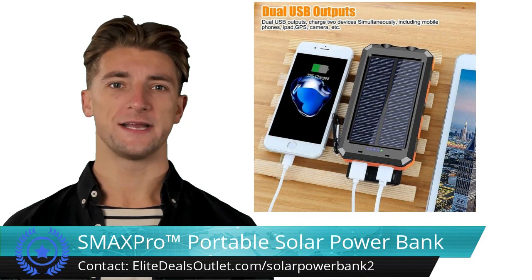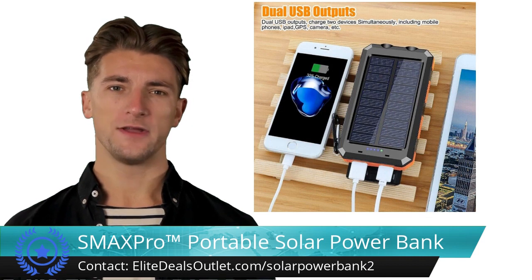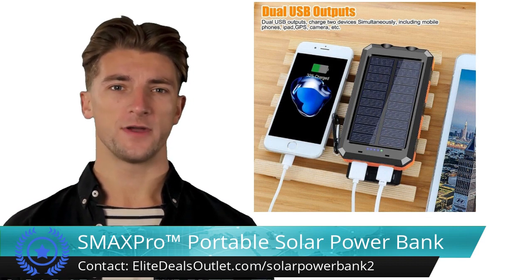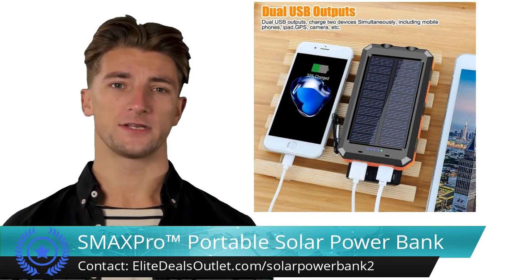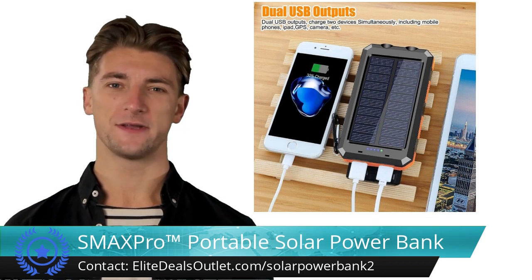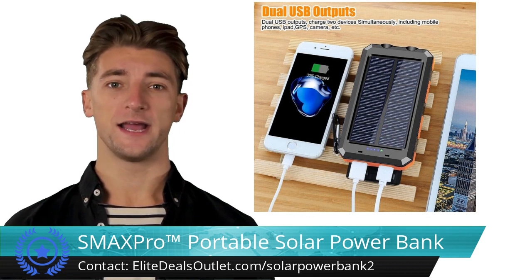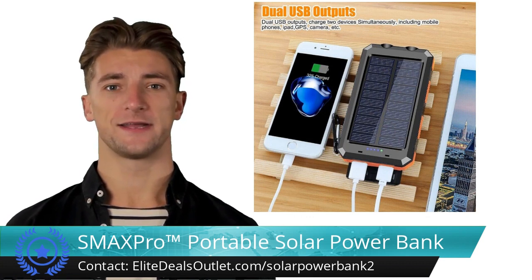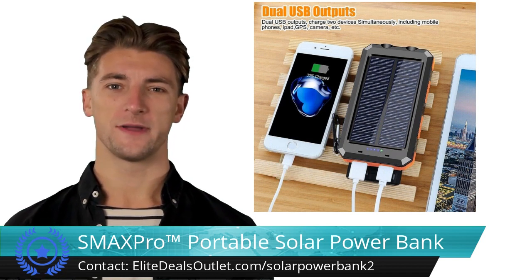The foldable Bluetooth headset offers wireless freedom with impressive features. It ensures a stable and fast Bluetooth connection for uninterrupted entertainment. Its ergonomic design with soft ear pads ensures comfort during extended wear. Multiple playback options including TF card, FM radio, and hands-free calling add versatility. With up to six hours of battery life, you can enjoy longer playback sessions.